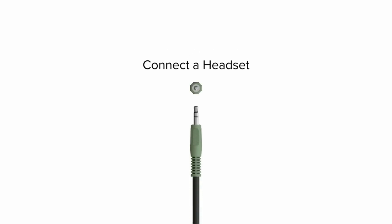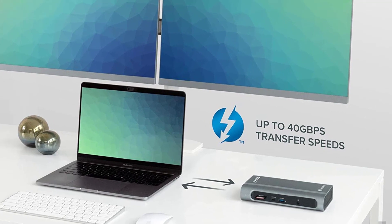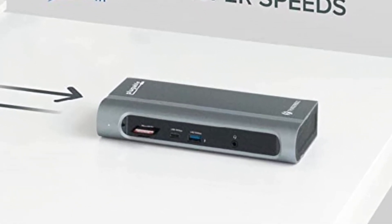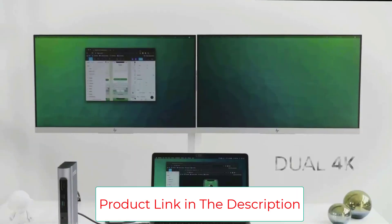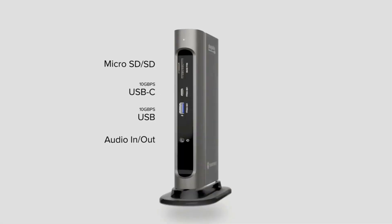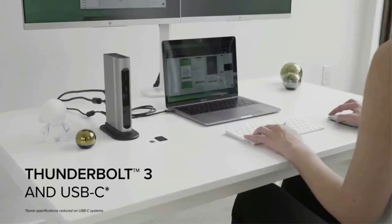This laptop docking station's dual monitor design is the first thunderbolt dock to offer a choice between dual HDMI and DisplayPort displays. Drive up to two 4K 60Hz displays via Thunderbolt 3, or two 1080p 60Hz displays via USB-C. Compatible with Intel CPU Thunderbolt 3 machines like the MacBook Pro 16-inch and Windows systems with Thunderbolt 3 or USB-C.